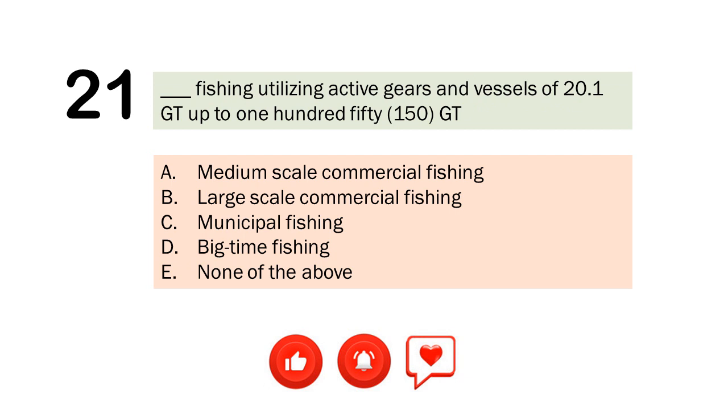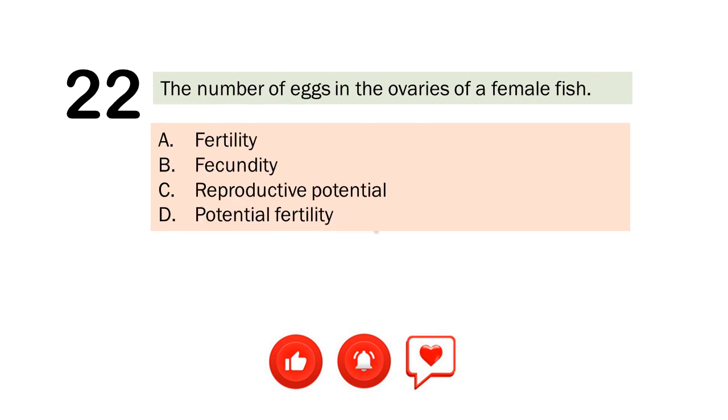Question number 21. Blank fishing utilizing active gears and vessels of 20.1 gross tons up to 150 gross tons. A. Medium scale commercial fishing. B. Large scale commercial fishing. C. Municipal fishing. D. Big time fishing. E. None of the above. The correct answer is Letter A. Medium scale commercial fishing.